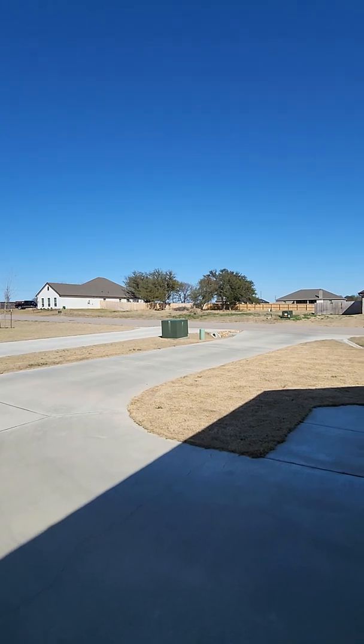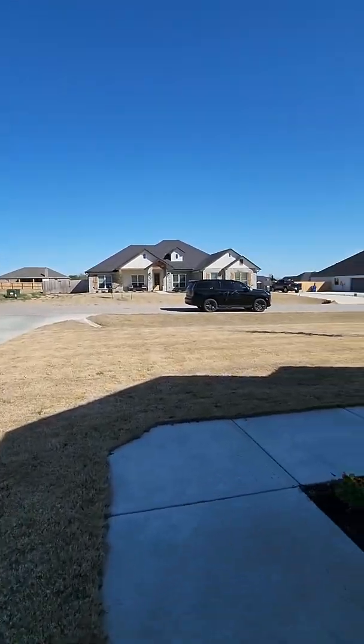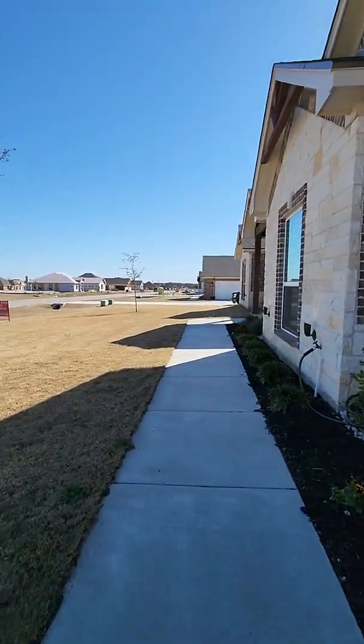And this is your driveway out. This is your sidewalk to the front door.